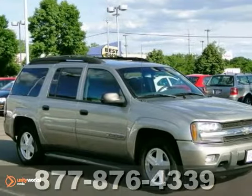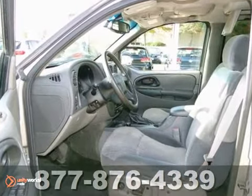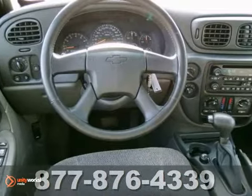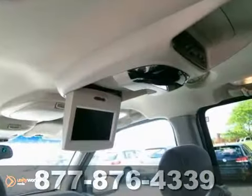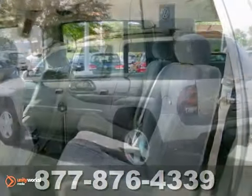Here's a 2003 Chevrolet Trailblazer EXT LT. This fantastic SUV has great features like keyless entry, dual zone climate control, a CD player, four-wheel drive, and a very comfortable interior to keep you cozy during those long road trips. Make your way down here for a test drive today.